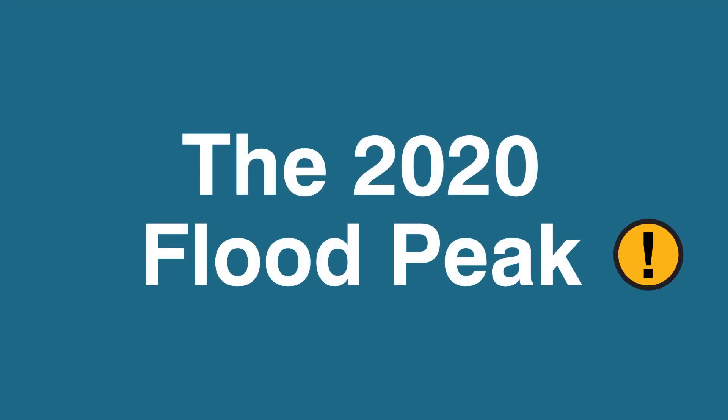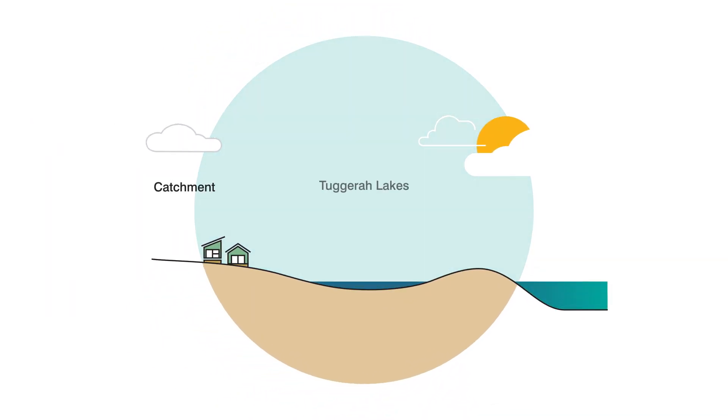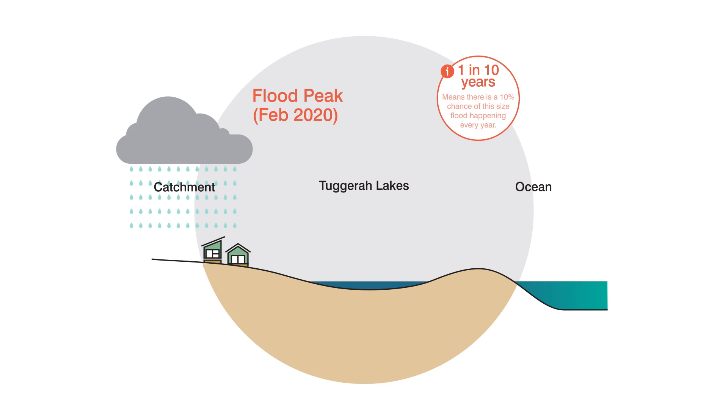Council has flood records in Tungra Lake dating back over 90 years. Since then, we have had 12 floods reaching a height of 1.5 metres or more in the lake. The highest on record is June 1949, when it reached 2.1 metres. The recent February 2020 flood reached a height of 1.67 metres, and it's the sixth highest on record.